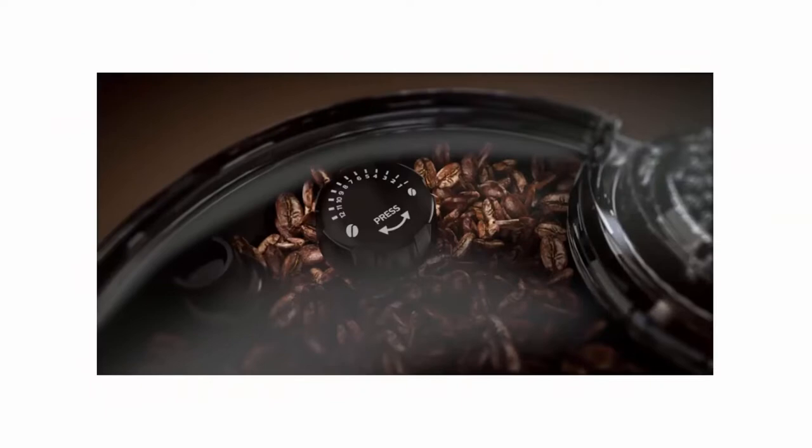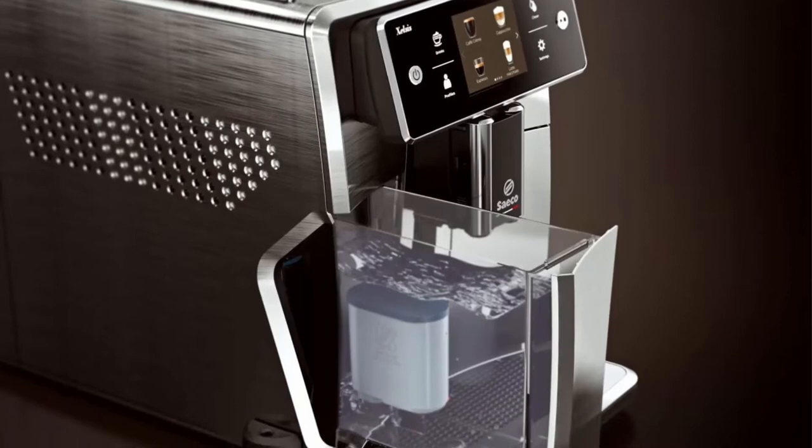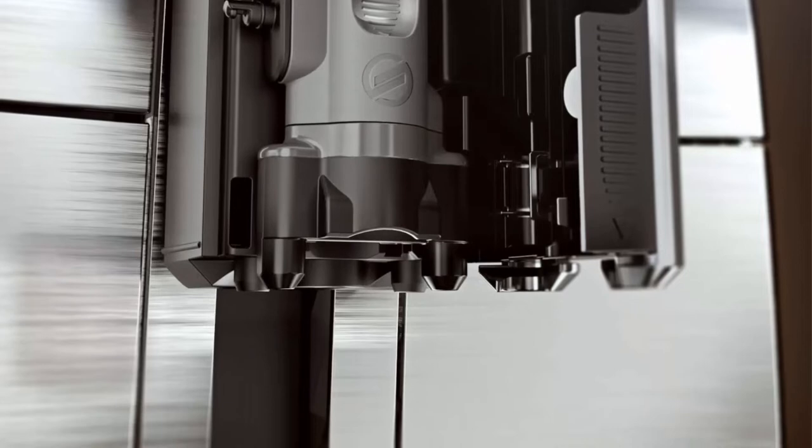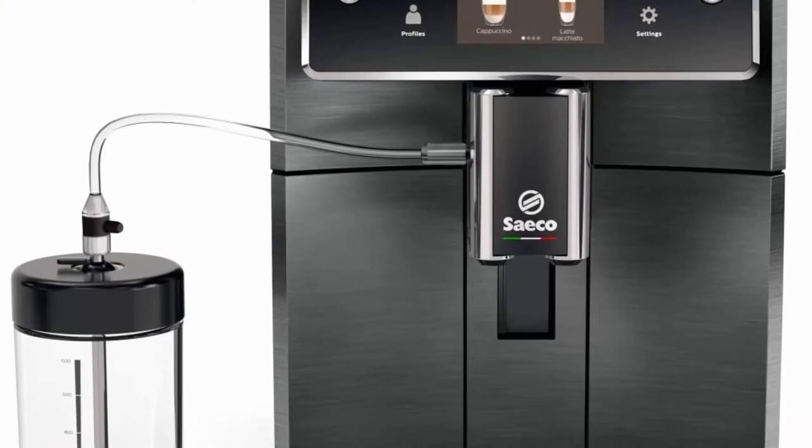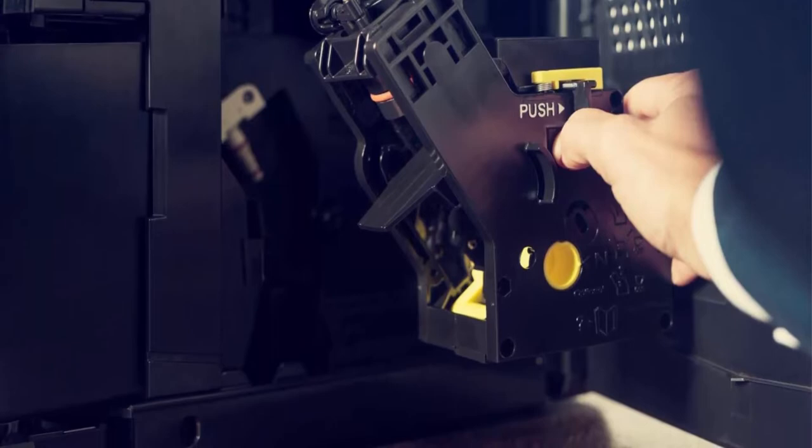The Hygie steam system is an upgrade to older steam systems — the Xelsis fridge-ready milk carafe packs texture control and automated purge and clean cycles. Double thermal blocks dedicated for both brewing and steaming offer accurate temperature controls. Refined ergonomics include a front-access water tank, adjustable spouts, and a scratch-resistant drip tray, bringing the best of Saeco design.